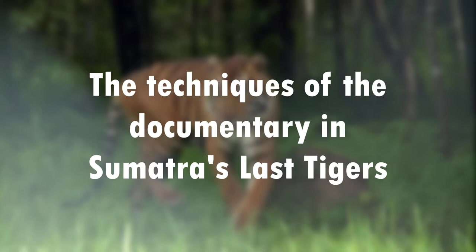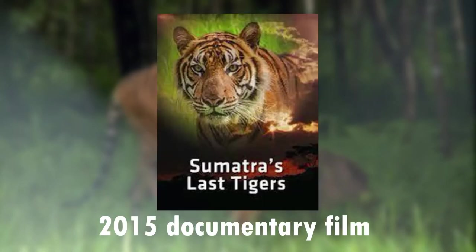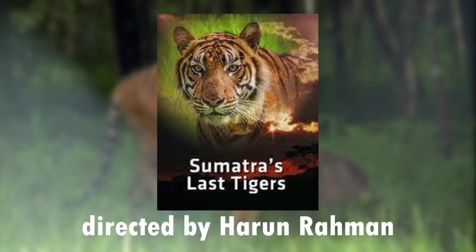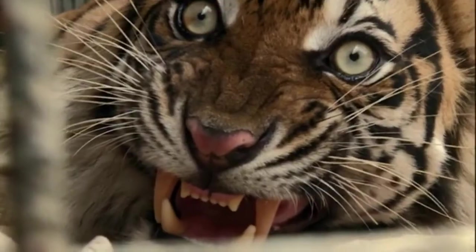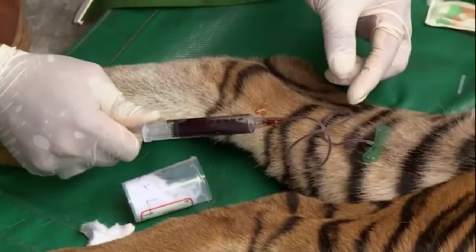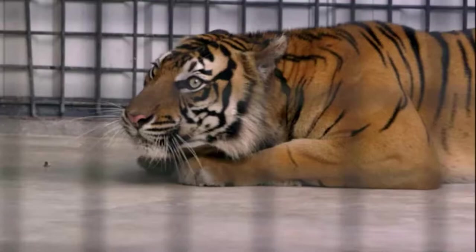Hi guys, today I'm going to talk about the technical aspects of the documentary 'Sumatra's Last Tiger.' This film is a 2015 documentary directed by Haram Rahmat. The story revolves around a Sumatran tiger named Banti and how the rescue team helped the tiger in many ways.